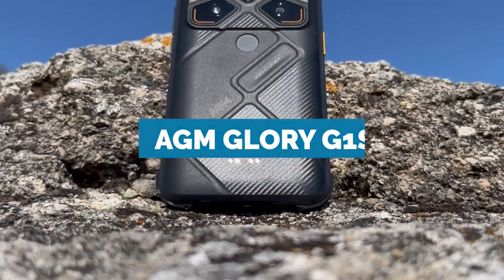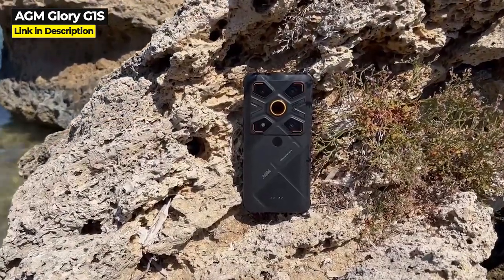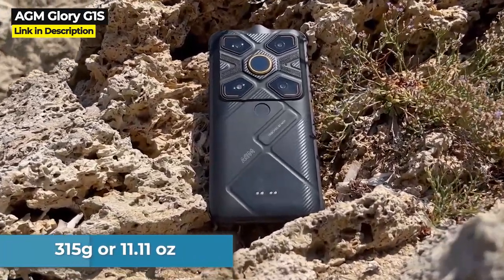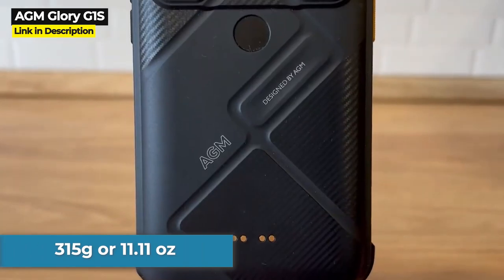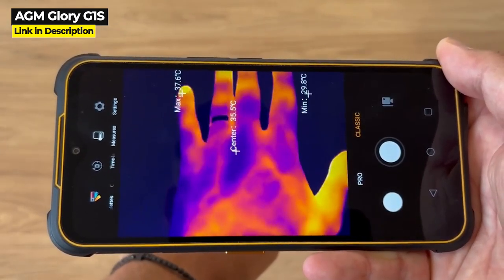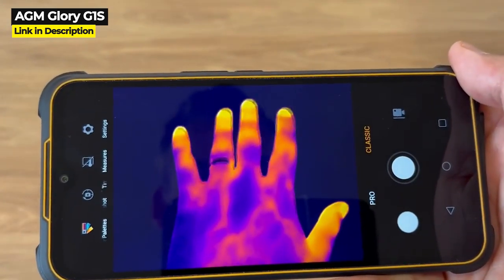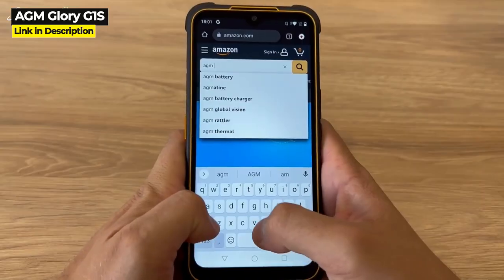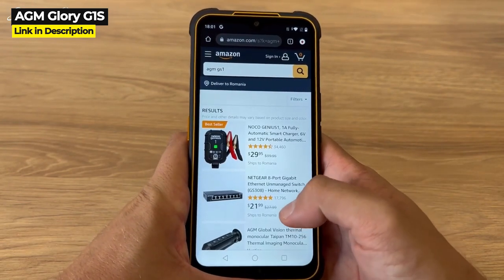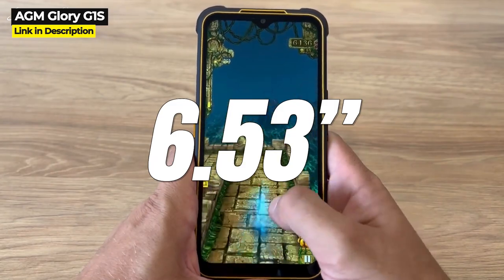Now let's talk about the three rugged phones that have it all: 5G, thermal imaging, and infrared night vision. First up is the AGM Glory G1S. This rugged phone has all these incredible features in its sturdy frame, weighing 315 grams or 11.11 ounces. Along with 5G and thermal imaging, the Glory G1S claims to have the best thermal imaging camera among all phones, boasting the highest camera resolution of 256 by 192 and the highest frame rate of 25 Hz. It has a nice 2340 by 1080 screen resolution on its 6.53 inch screen.